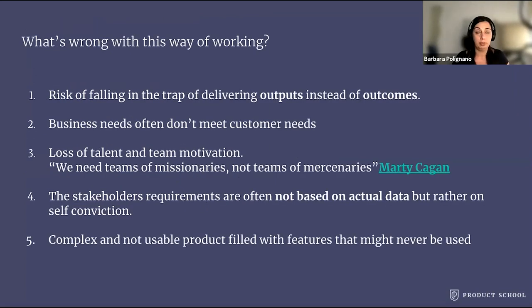So what's wrong with this way of working? In my opinion, the list is pretty long — I'm just going to mention the most important ones. First, risk of falling in the trap of delivering outputs instead of outcomes. You'll find that many companies celebrate the delivery of features and measure their success by the amount of features delivered, but later they discover that those features didn't bring any value to the users or to the business.